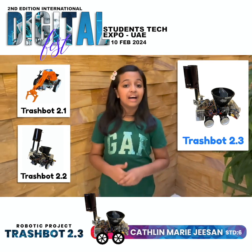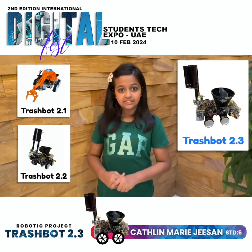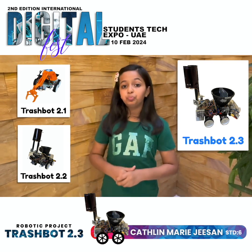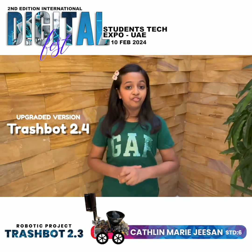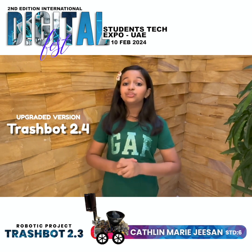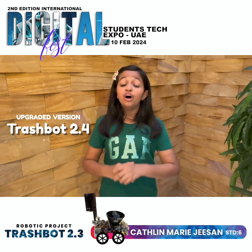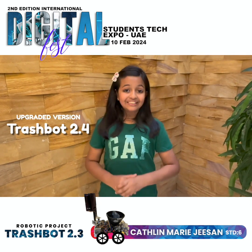Trackboard 2.3 has evolved from Trackboard 2.1 and 2.2, which were presented at various stages of CyberSquare's Digital Fest. The vision of this project is to upgrade Trackboard 2.3 to Trackboard 2.4 by adding enhanced waterproof abilities and machine learning capabilities for enhanced waste segregation.